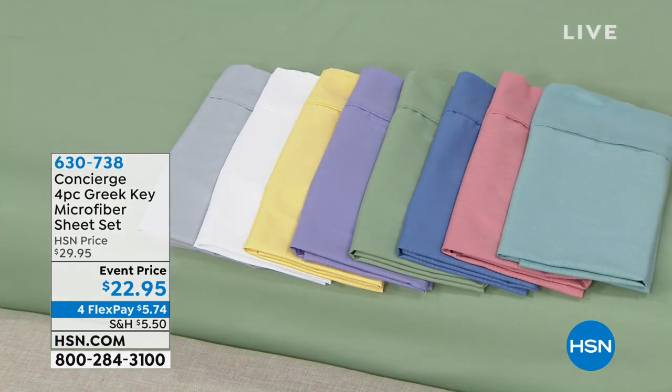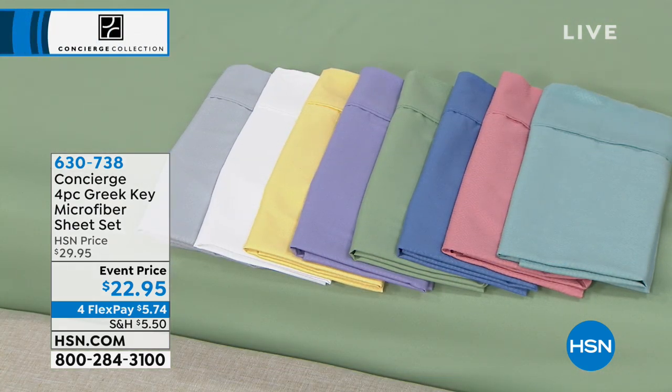Plus, we're going to give you so many brand new styles to choose from. I want you to jump right in and see what's brand new this hour.